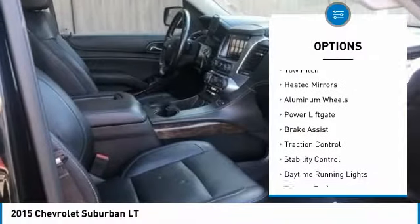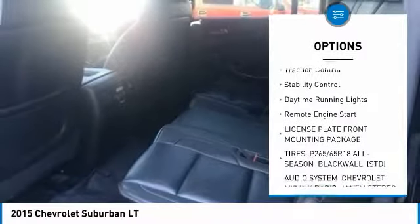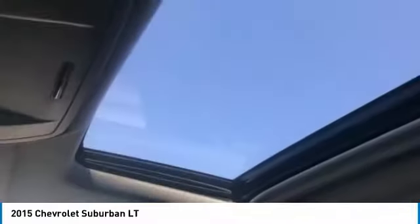Four-wheel drive, tow hitch, heated mirrors, aluminum wheels, power lift gate, brake assist, traction control, stability control, daytime running lights, remote engine start.